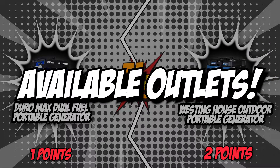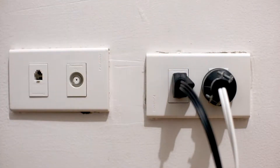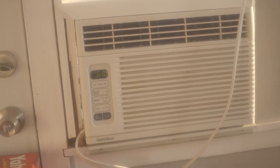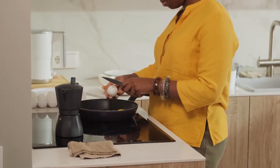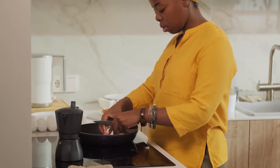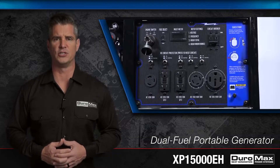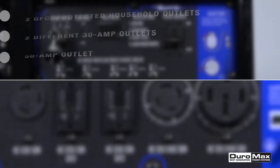The fourth category that these two brands will be going toe-to-toe with is their available outlets. With multiple outlets, you can increase the spread of power by allowing multiple plug-ins. This is also perfect in case your household appliance has a specific ampere demand. For example, heating, ventilation, and air conditioning systems typically use 30 amperes, while 50 amperes are used more for ranges such as kitchen stoves. For the Duromax Dual Fuel Portable Generator, you will be getting two GFCI-protected outlets to prevent electrical fire and user shock, two 30-ampere outlets for split-type air conditioners and heat pumps, and some 50-ampere outlets for multiple intense lights and kitchen appliances.